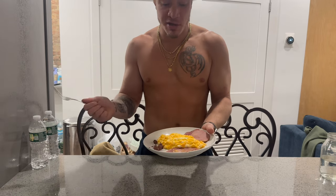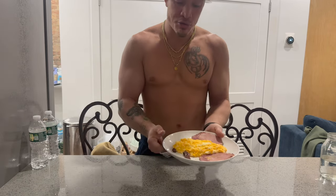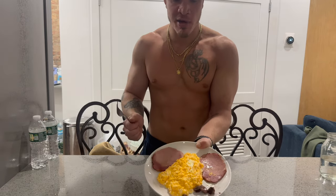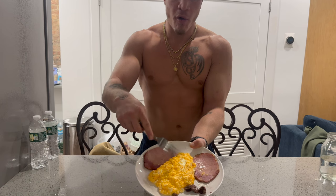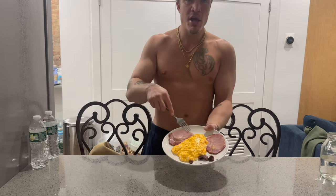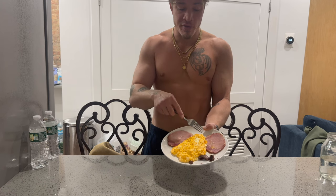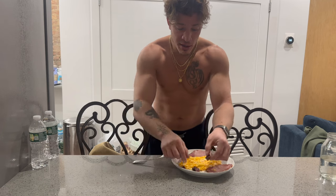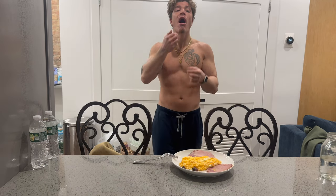We started cooking at 7:01, finished around 7:08. Then I threw on this liver, cleaned up my whole mess already, didn't even eat it yet. So: four whole eggs, 110 grams of cottage cheese mixed in, two slices of Canadian bacon — and the main thing, guys, we eat the liver first.